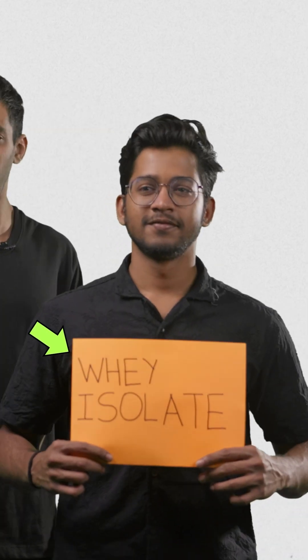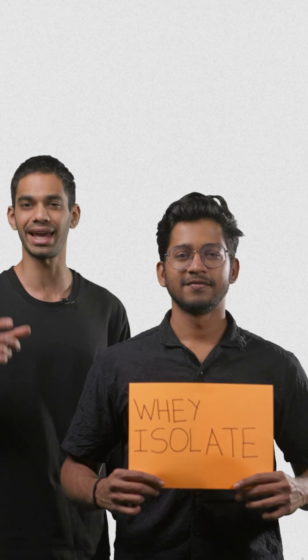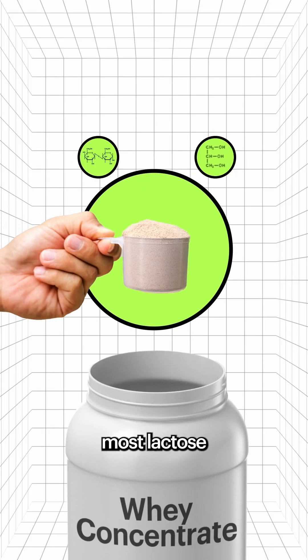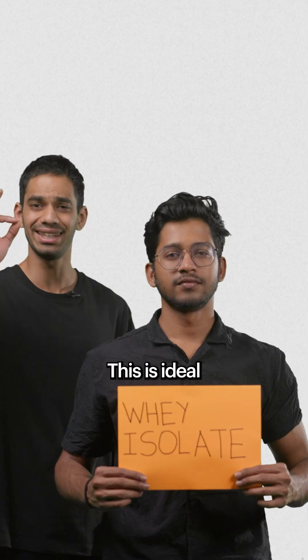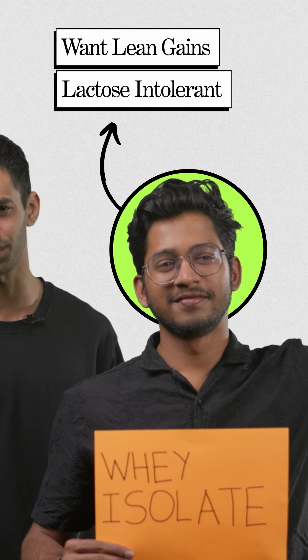Next, we have Whey Protein Isolate. Through advanced filtration methods, Isolate achieves 90% pure protein content. This extra processing removes most lactose and fats, so you get a more pure protein product. This is ideal if you want lean gains or if you are sensitive towards lactose.